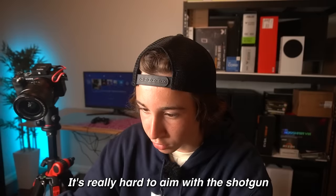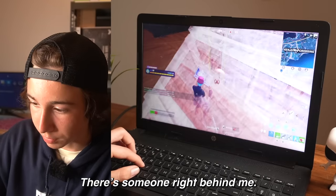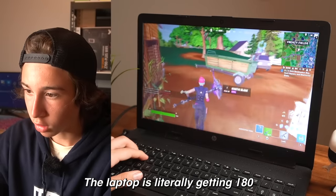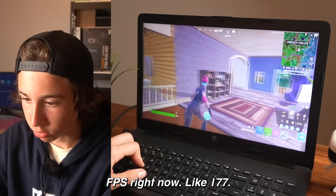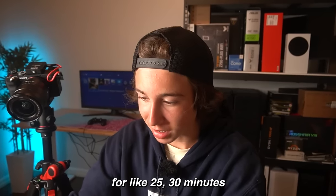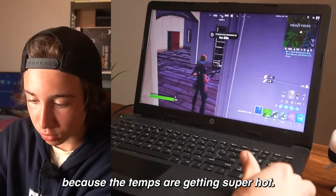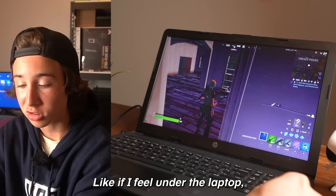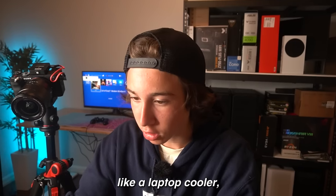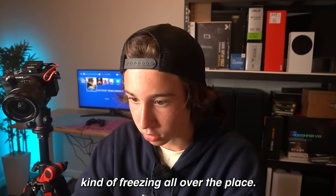We almost killed this guy. It's really hard to aim with the shotgun — maybe if you got used to it. The laptop is literally getting 180 FPS right now, like 177, averaging right around there. I've been running Fortnite for like 25 to 30 minutes and it's freezing a little bit more now because the temps are getting super hot. If I probably got a laptop cooler, it would definitely freeze a lot less.